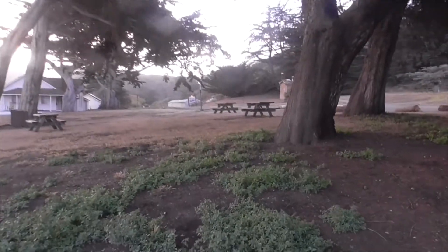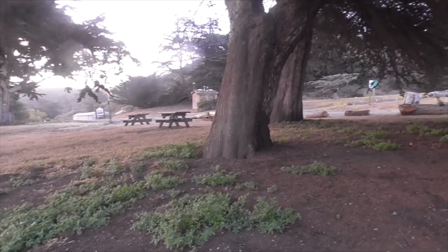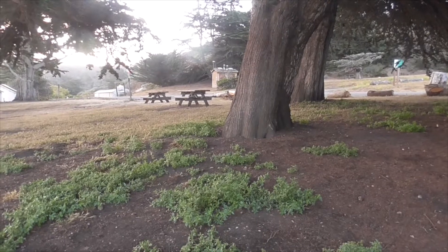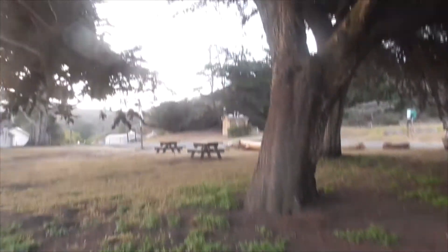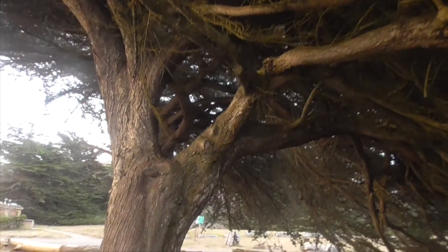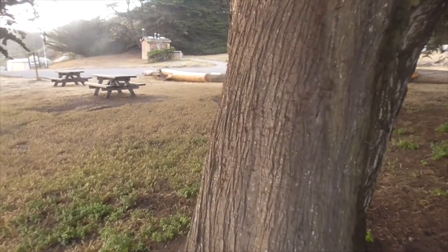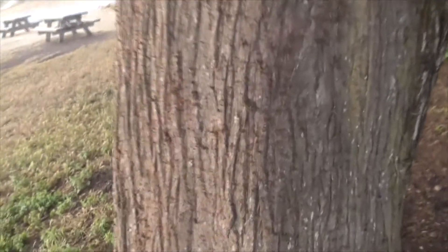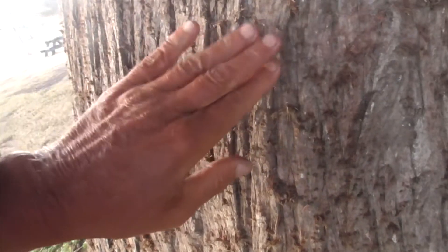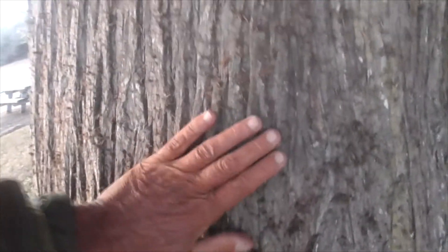So the trunks — this trunk can get about 8 feet in diameter, or maybe 20 feet all around in circumference. And sometimes they're really gnarled, super branchy, like we have here, and very wind-sculpted, like I mentioned. And the bark here is a little grayish in color, it's got deep vertical furrows. And it's real soft to the touch — a nice tree.